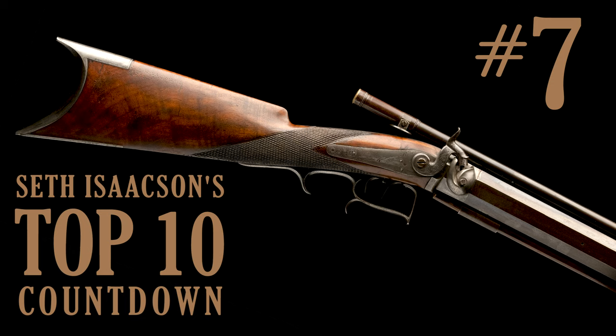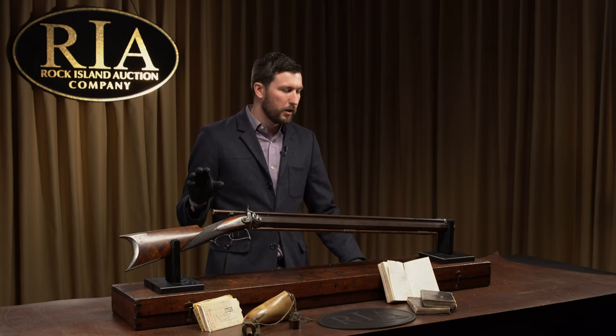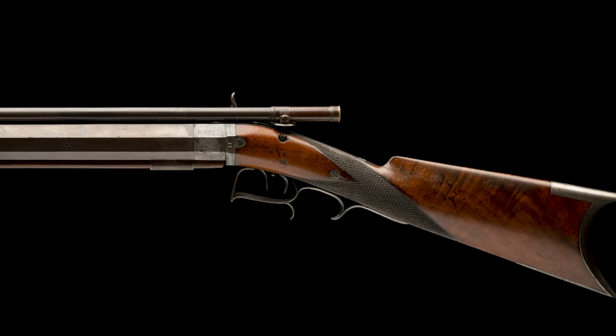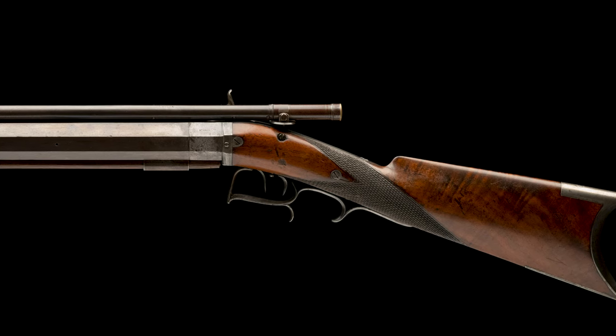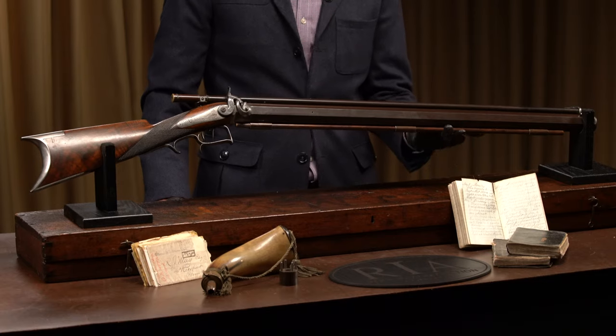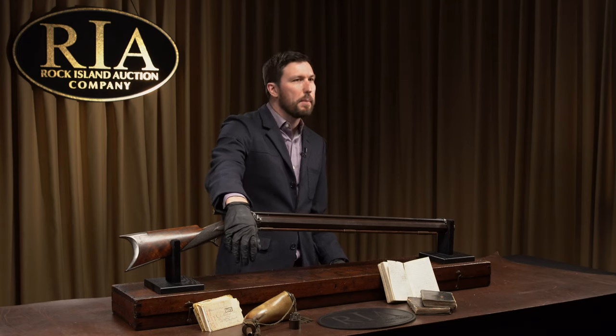Coming in at number seven is a Civil War sharpshooter's cased William Craig of Pittsburgh percussion target rifle with a Morgan James scope, false muzzle, and accessories including a powder horn and the diaries of R.J. May of Company D of the 2nd Bucktail Regiment and the sharpshooter battalion. This rifle is absolutely documented in those diaries as a sharpshooter rifle — he talks about ordering his telescope rifle after getting assigned to the sharpshooters, being impatient for it to arrive, and even having a malfunction where he accidentally left the ramrod in the barrel and had to make a new one.